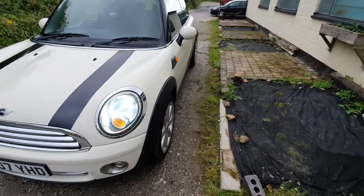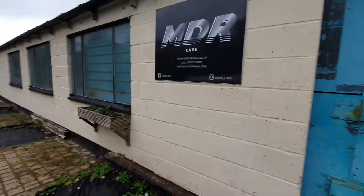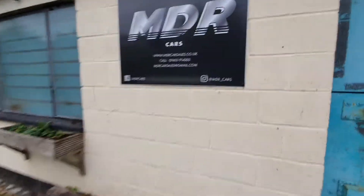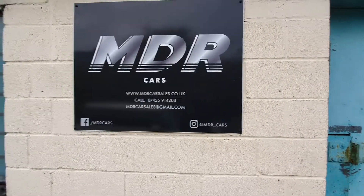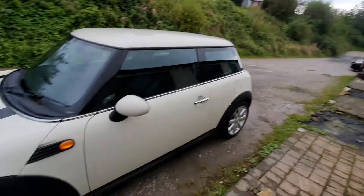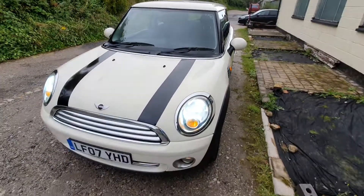Great value at two and a half grand. Fantastic colour scheme. As always, these are our details — we've got five-star reviews. Any questions, just give us a call, email us, or WhatsApp. Thanks for watching. That's the 2007 Mini Cooper 1.6.